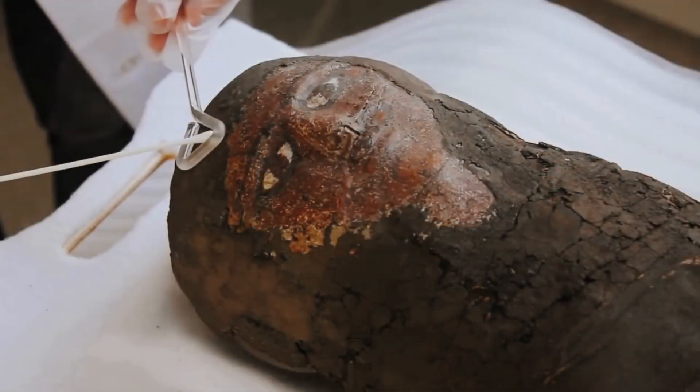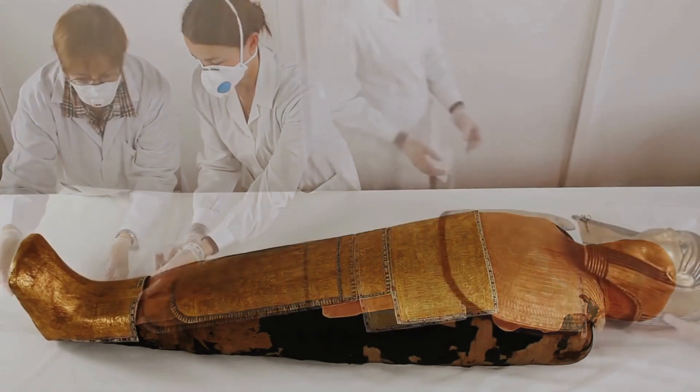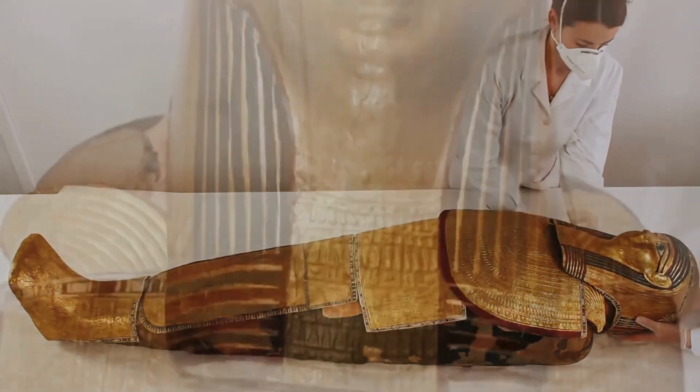A significant part cannot be moved from its location for different reasons. How can we ensure the protection and preservation of this heritage?